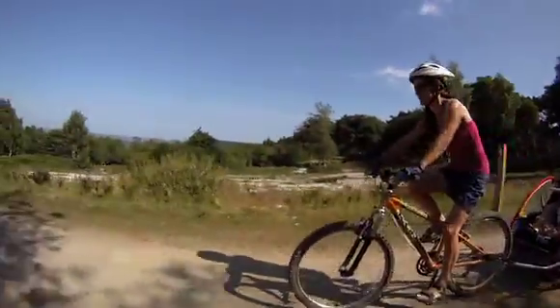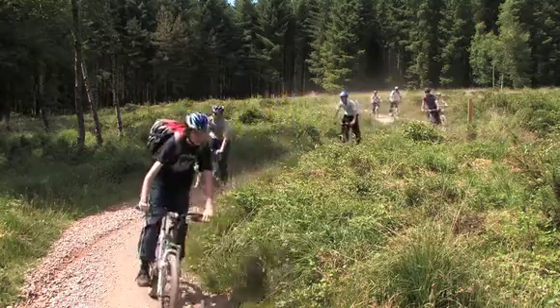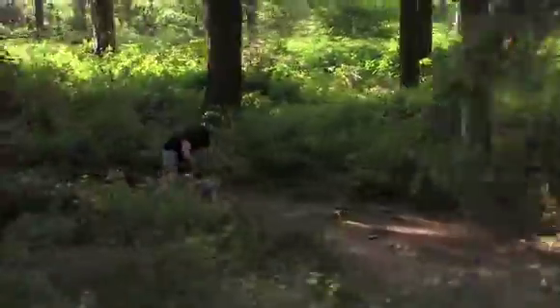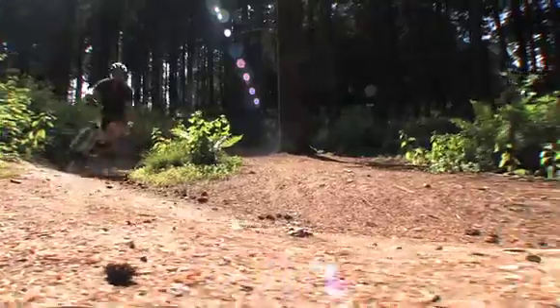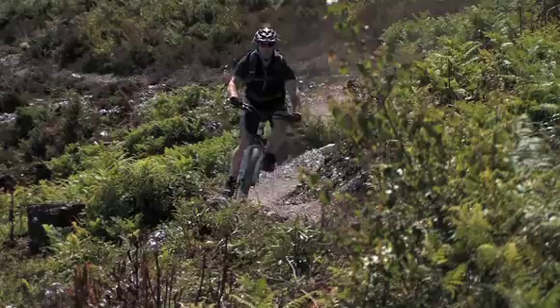We have a range of trails which are suitable for riders of all abilities. Riding the wide green grade trail allows even absolute beginners to explore the site, while the blue trail offers more of a challenge to those looking to develop their riding skills. The red grade ridge ride trail is narrow and twisting and allows riders to experience more challenging climbs and descents.